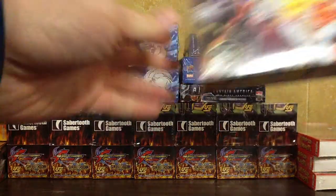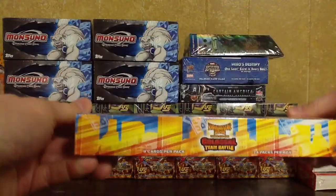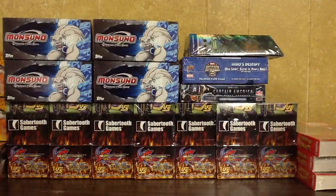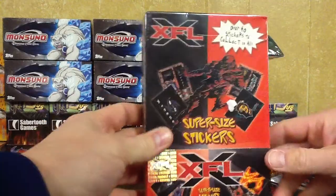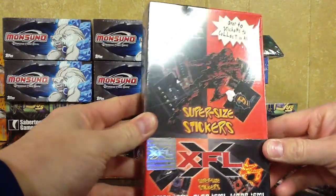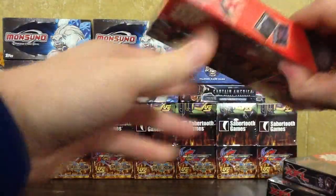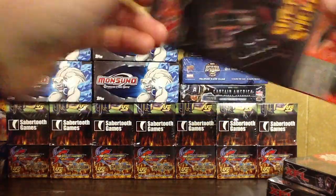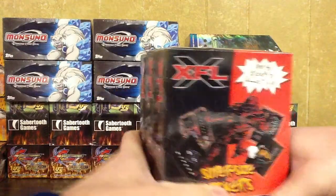I have a sealed Dinosaur King Colossal Team Battle Booster Box — that will be $25. Next up I have some XFL Jumbo Stickers. These will be $3 each. They come with a bunch of jumbo stickers. I've opened these up on my channel, so if you want to check out what's inside, check out that video.